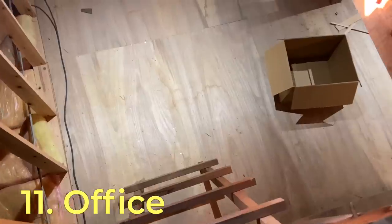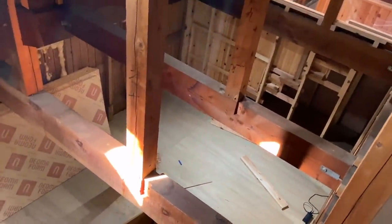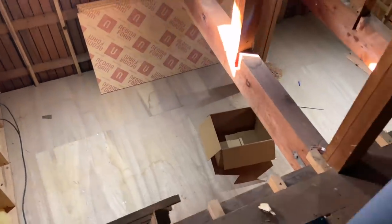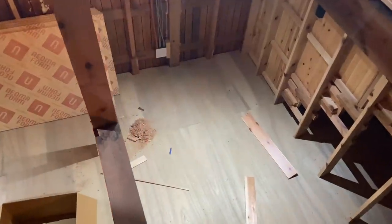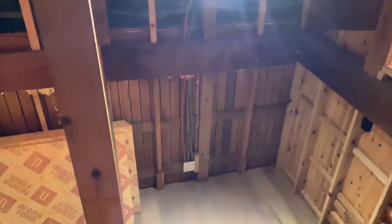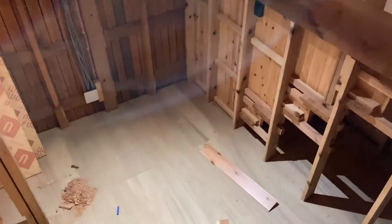Another area I really want to work on pretty quickly is this little nook down here — this is going to be our office. We need to put some floors down here, obviously finish up the walls, and I'd also like to put a couple of windows in here because it is a bit dark.